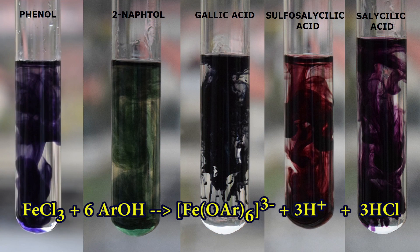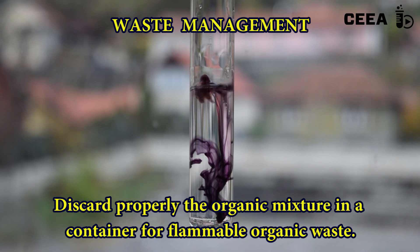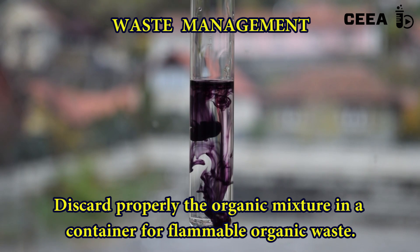Notice the wide range of colors obtained with common phenols. This image demonstrates the analytical potential of this reaction. Notice that all phenols are either toxic or irritants, many being caustic. Discard the phenolic solutions in a container for organic waste.